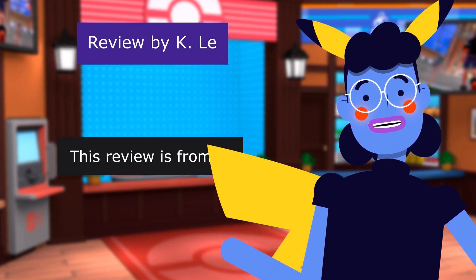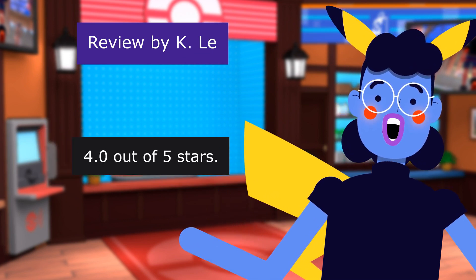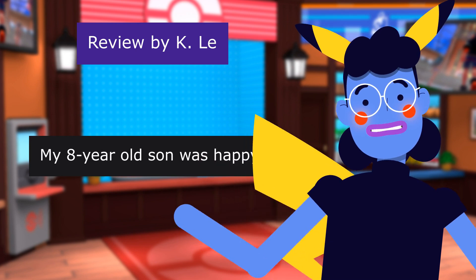This review is from K. — "Nice" — it has a couple of rare cards. 4.0 out of 5 stars. My son was happy.